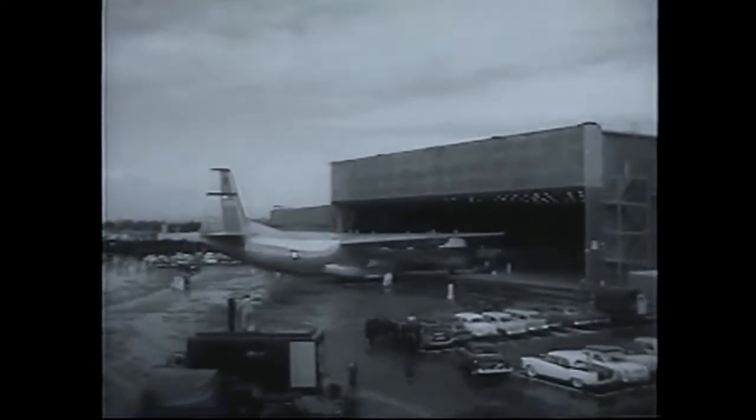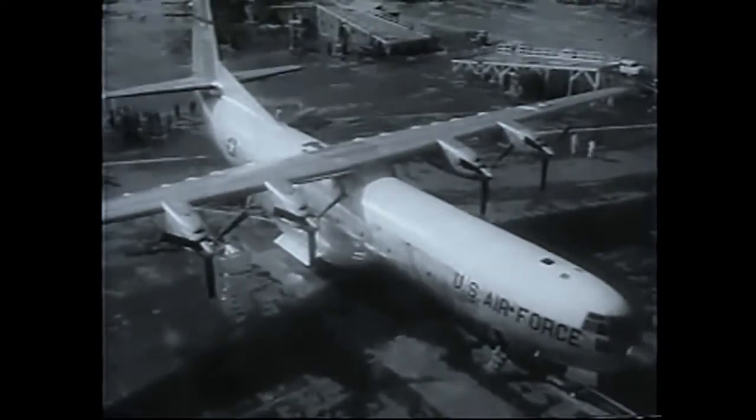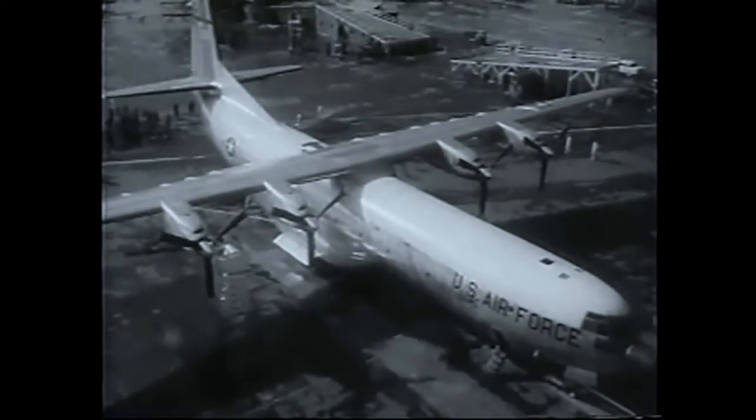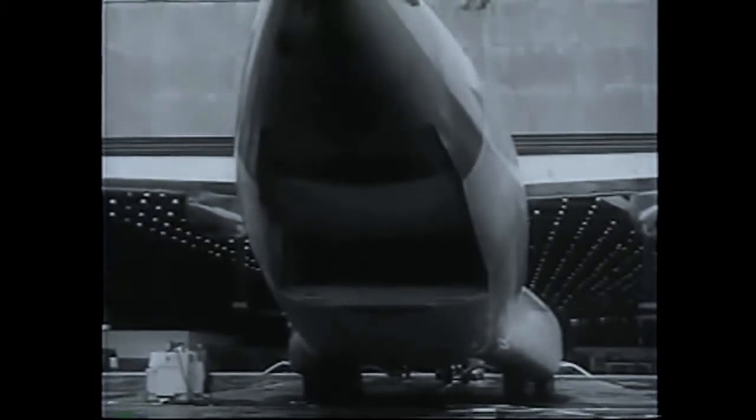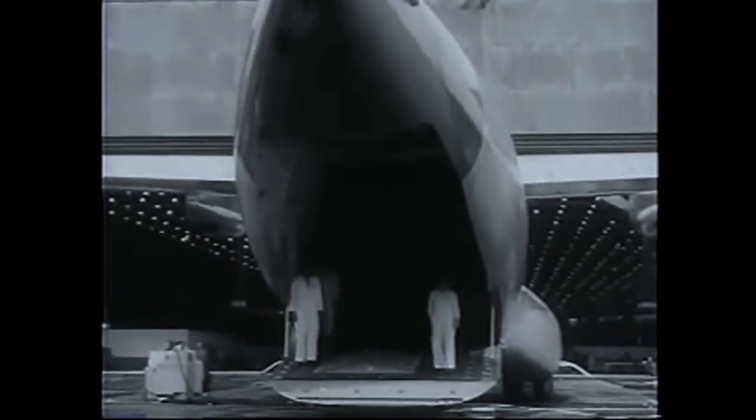The first of the giant C-133A turboprop cargo planes completed for the Air Force rolls out for functional tests. Two loading doors provide access to the 90-foot-long cabin floor, which is at truck bed height. Payload capacity is twice that of a C-124.